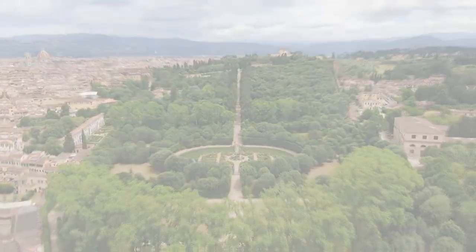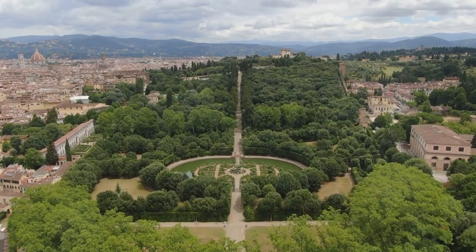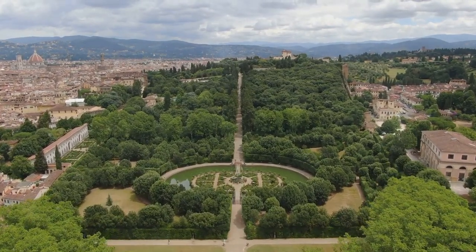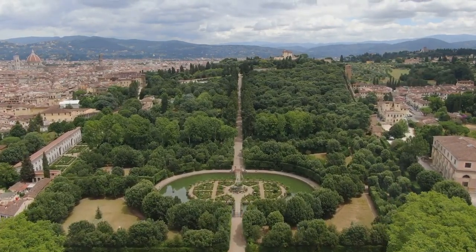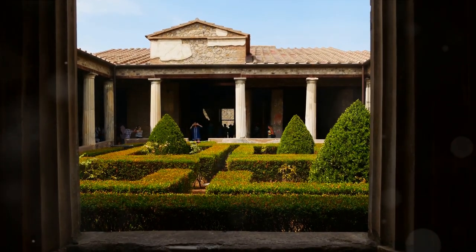Starting at number five, we have the Boboli Gardens — a green heart pulsating in Florence. The Boboli Gardens are a splendid example of Italian garden design, crafted in the 16th century. These gardens are adorned with a fascinating collection of sculptures.